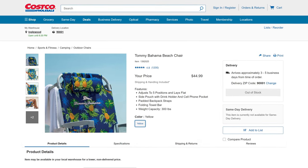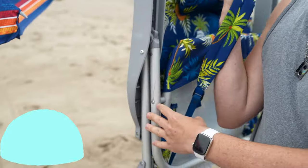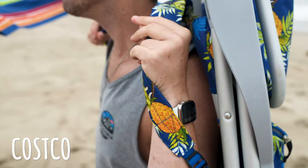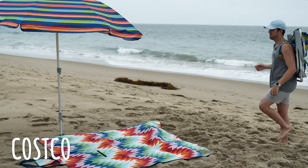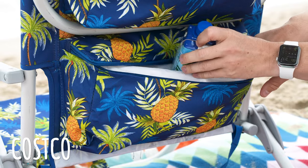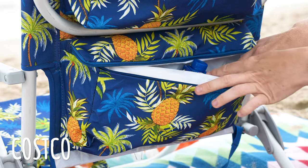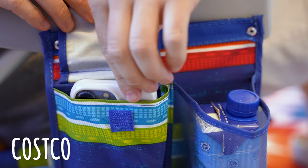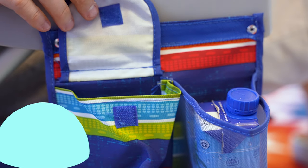Number one: Costco. The padded straps are nice here as well, but as with the Bed Bath & Beyond chair, the length is a little bit awkward with them being on the bottom of the chair. The chair feels lightweight while carrying, and again, there's no need to bring an extra bag because you have the cooler compartment. What really propels it to the top of the list is that rubber handle grip and the cup holder with the added Velcro compartment.